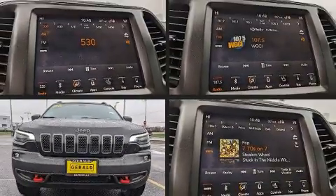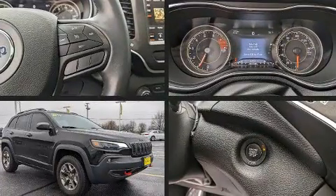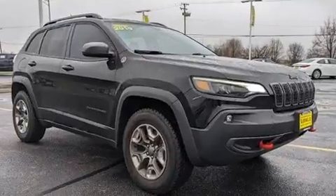Take command of the road in the 2019 Jeep Cherokee. With less than 40,000 miles on the odometer, this four-door sport utility vehicle prioritizes comfort, safety, and convenience.